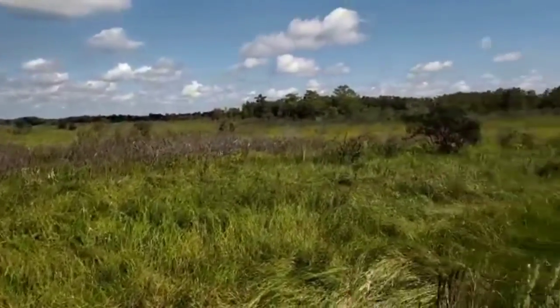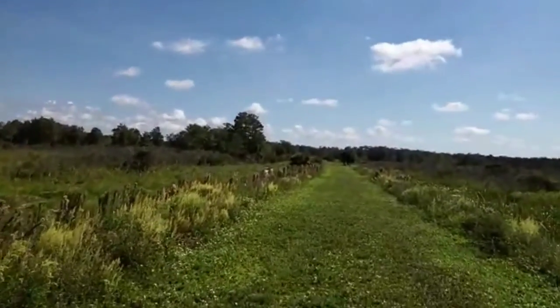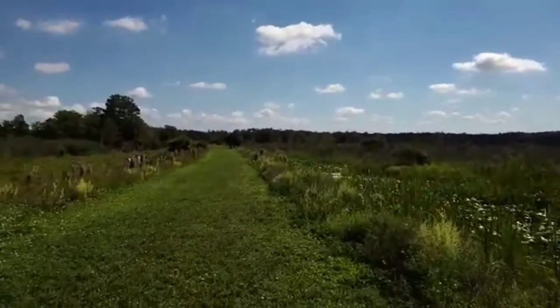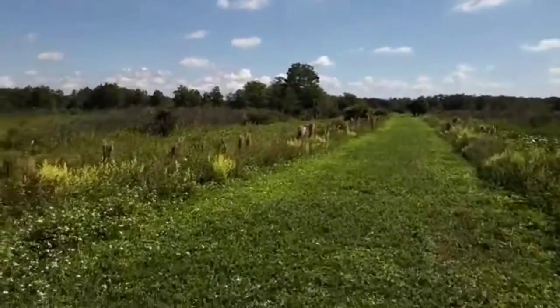I've had some great visitors — butterflies and giant swallowtails walking with me. A lot of dragonflies, of course. And a kingfisher flew in front of me just before I turned down this particular levee.